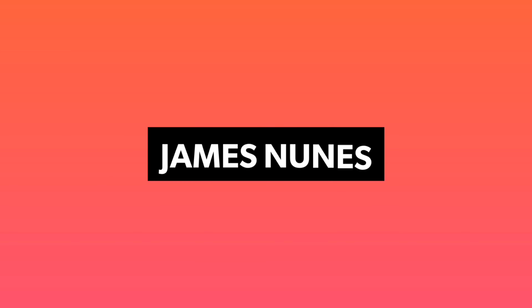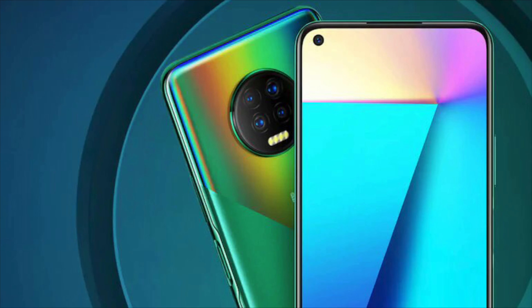Infinix has launched the brand new Infinix Note 7 in India. This device was already launched in other markets but has finally come to India after a couple of months. In this video, I will be showing you everything there is to know about this device.